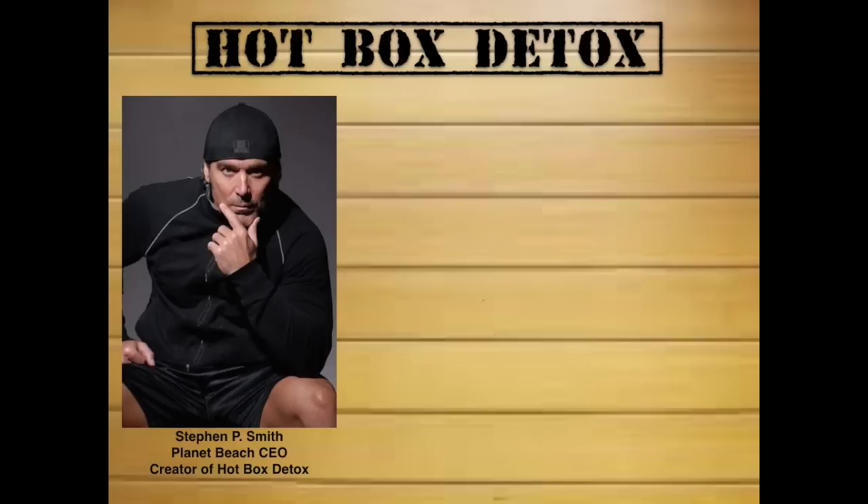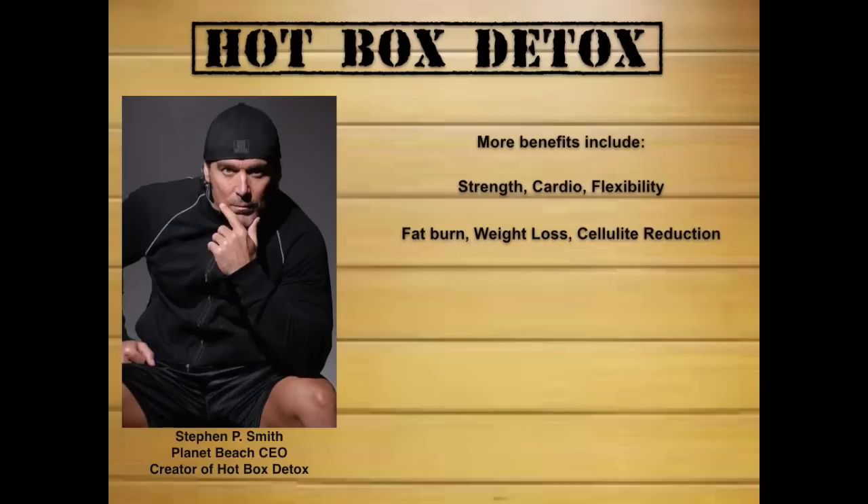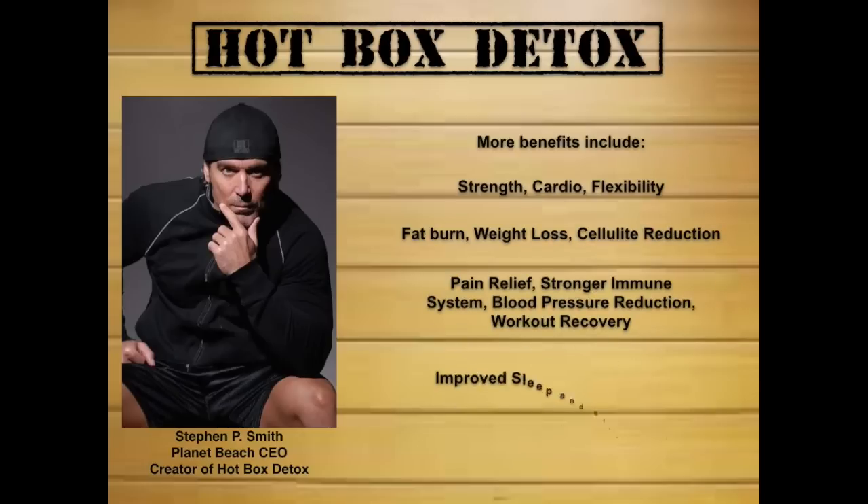More Hot Box Detox benefits include greater strength, improved cardio and flexibility, fat burn, weight loss, cellulite reduction, pain relief, stronger immune system, blood pressure reduction, workout recovery, improved sleep, and stress relief.